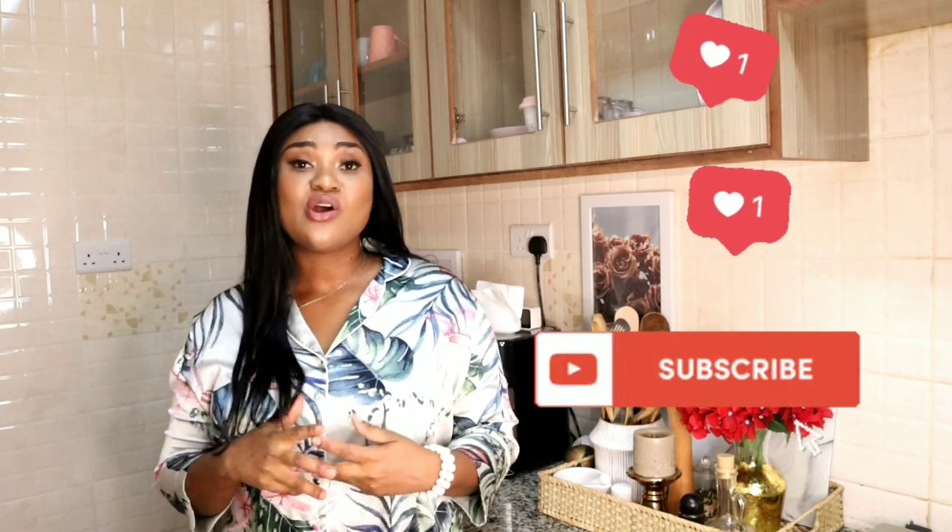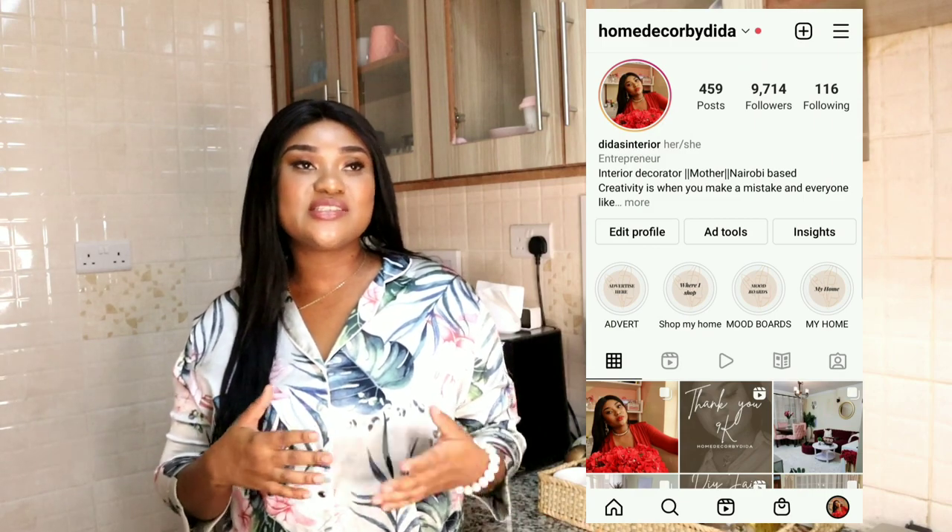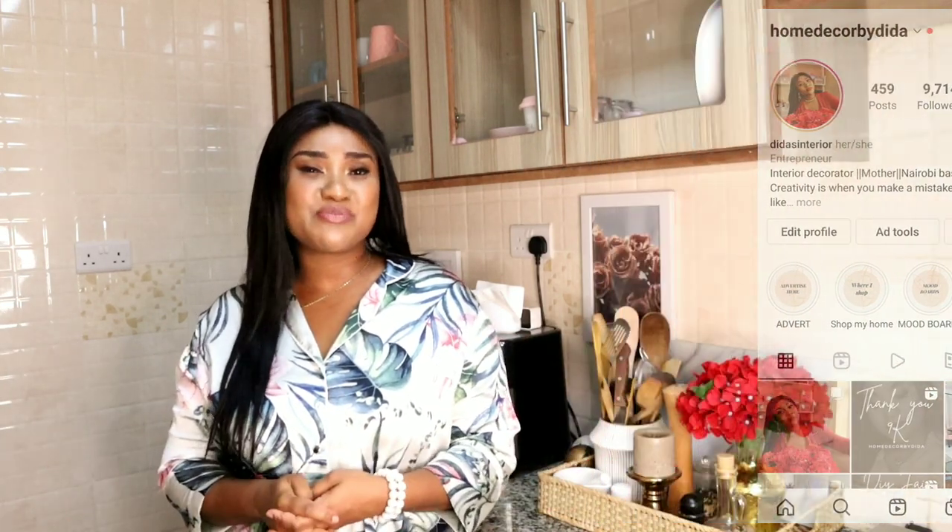I hope you really enjoyed this video! Don't forget to like, subscribe, and leave a comment letting me know what you think. Also check out my Instagram page at Home Deco — like, comment, and share my posts. Thank you guys and see you next time!